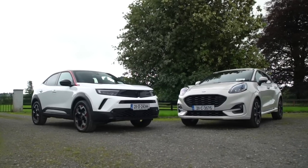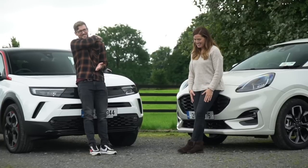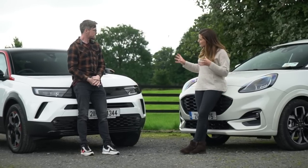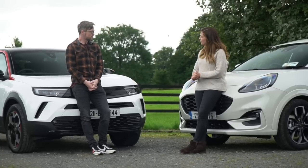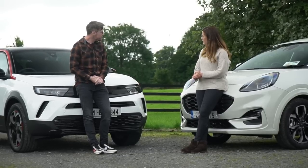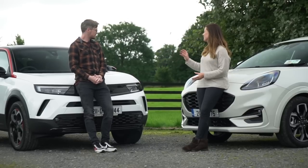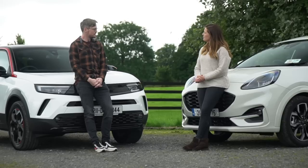Conclusion time! These are very closely matched — a lot closer than I thought it was going to be. An awful lot of it comes down to the way they look, and because they're so different, that's the tricky one. The Puma is cute; the Mokka is more of a head-turner — kind of stormtrooper. I think I'd prefer to live with the Puma, but I prefer the looks of the Mokka — that aggressive stance. But the Puma drives better and the boot is bigger. The Mokka's interior is visually better and the tech slightly pips it. So they're very close — it depends on what floats your boat.